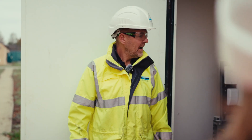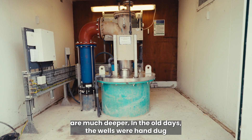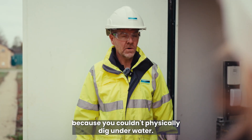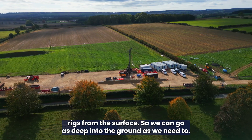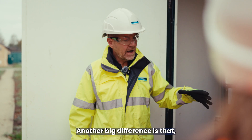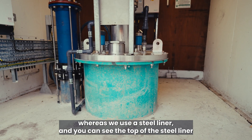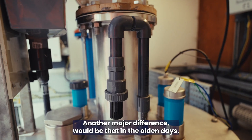Probably the most important difference is that our boreholes are much deeper. In the old days the wells were hand-dug, so you couldn't go much below the water table because you couldn't physically dig underwater. Whereas now we drill them using big drilling rigs from the surface, so we can go as deep into the ground as we need to. Another big difference is that old wells would have been lined with bricks to stop them collapsing, whereas we use a steel liner — you can see the top of the steel liner coming out, that's the bluey bit there.